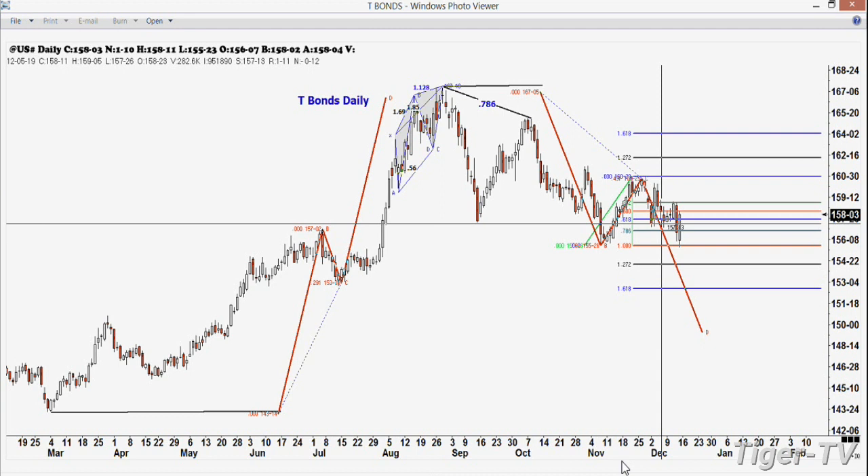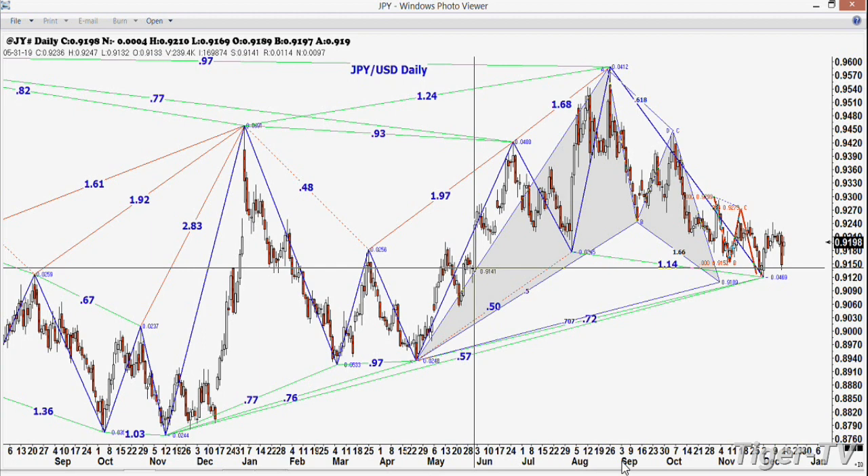I heard a gentleman speak on one of the educational channels about what China is doing. Regarding the Japanese yen-dollar — I do believe it is still a short. Any move below 9,100 in that dollar-yen would certainly tell us that we're going to go lower. So live every day in an attitude of gratitude. We'll see you tomorrow, and may God bless.